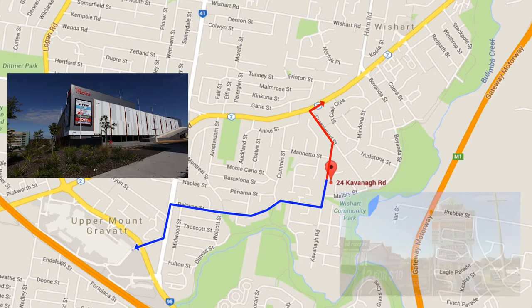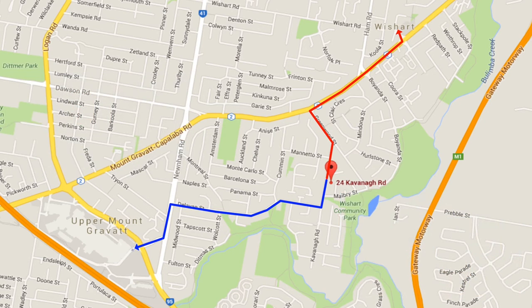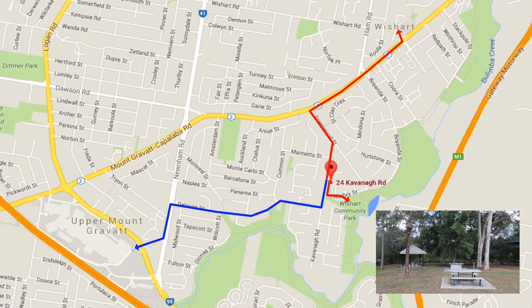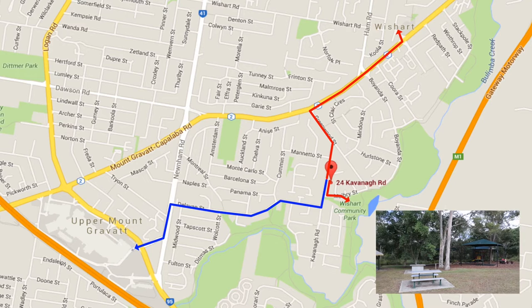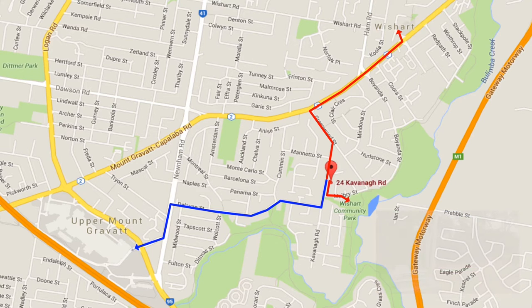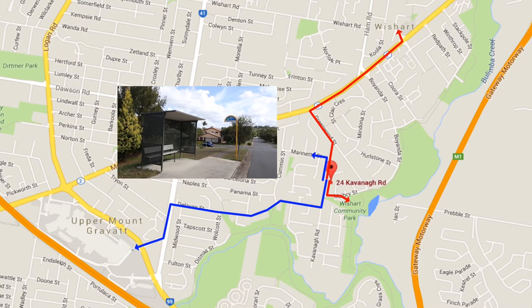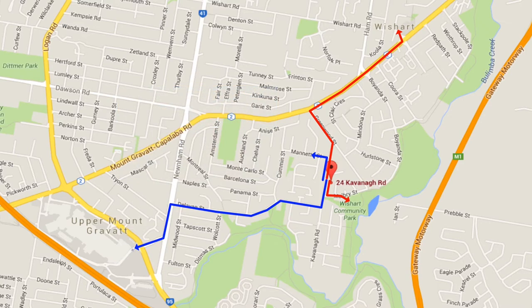You're also a short drive to Wishart Shopping Village, anchored by Foodworks with a number of specialty shops including doctors, chiropractor, pharmacy etc. You're a short walk to Wishart Community Park on Maybury Street, which has a playground and picnic area, plus you've got the Bulimba Creek Bikeway where you can go for a run, cycle and walk. You can also walk to the bus stop on Moneto Street — this bus takes you to Garden City and the city. You also have easy access to the Pacific and Gateway motorways.